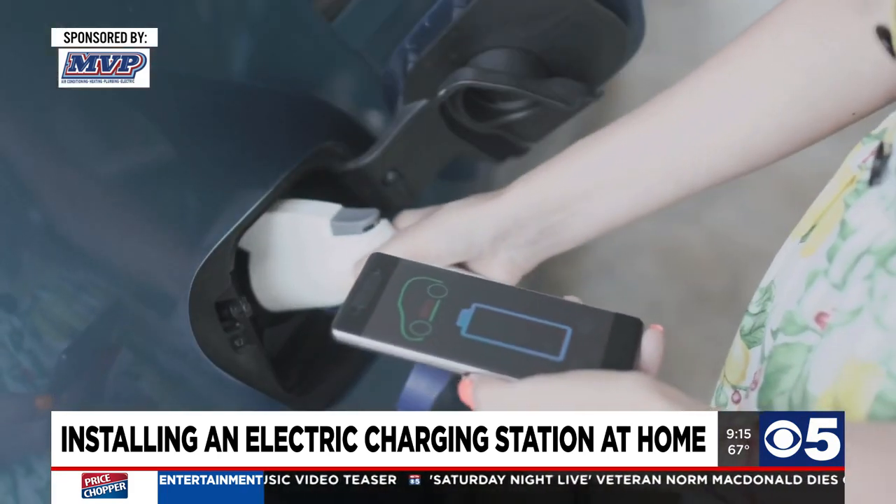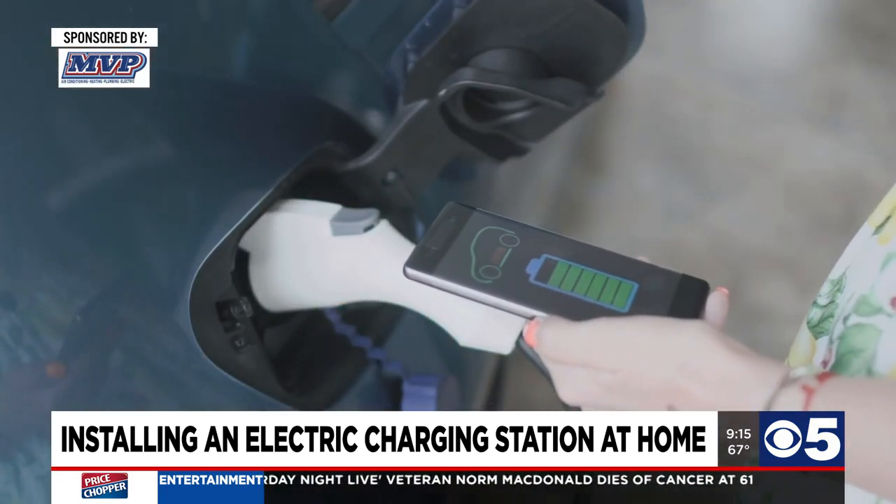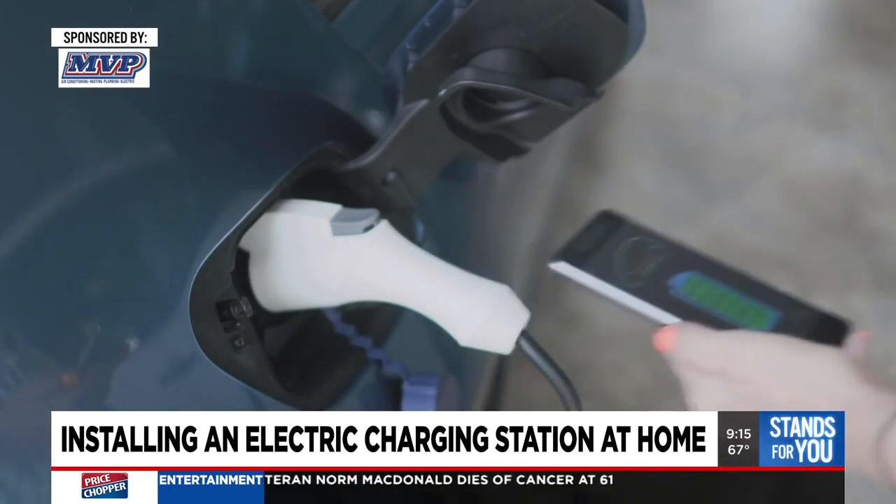With the one that plugs in and comes with the car, even 24 hours sometimes isn't enough to get a full charge. The level two ones that we put in can usually get a full charge in about eight hours.